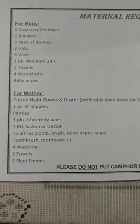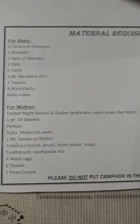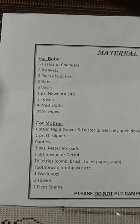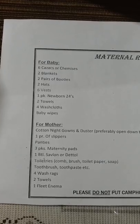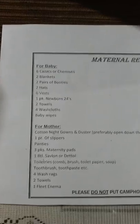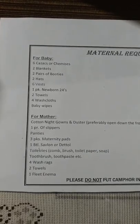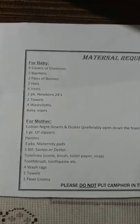For mother: cotton nightgown and duster, preferably open down the front so you can breastfeed. 1 pair of slippers, panties, 3 packs of maternity pads, 1 bottle of San Fernando Dattel, toiletries — a comb or brush, toilet paper, soap, toothbrush, toothpaste, etc. 4 wash rags, 2 towels, 1 fleet enema.